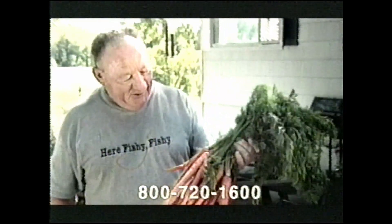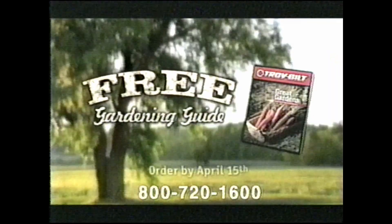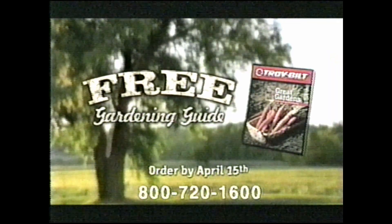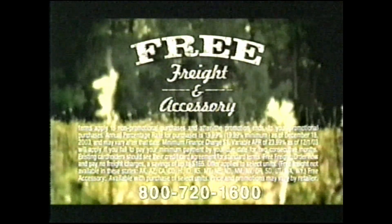These babies were born in Troy-Built soil. Spring is almost here, so call now for our free gardening guide. And if you order before April 15th, on select models, you'll get 0% financing, free freight, and a free accessory.